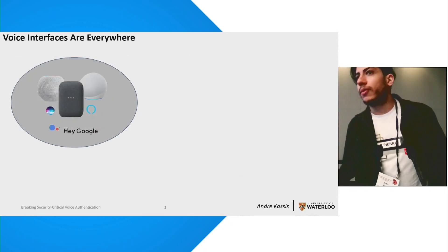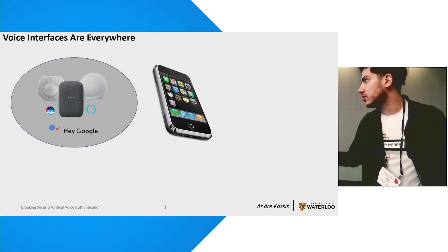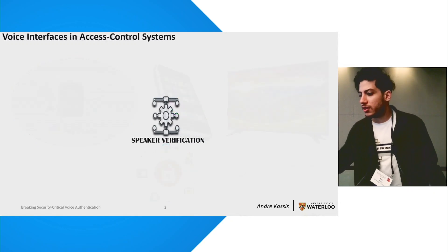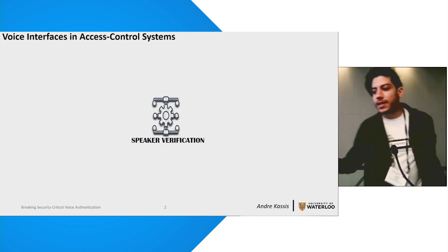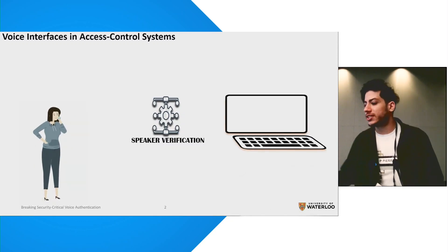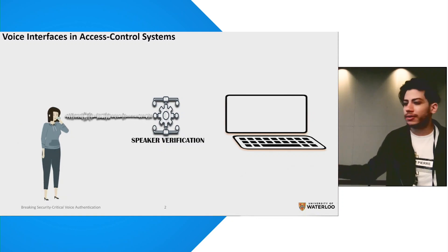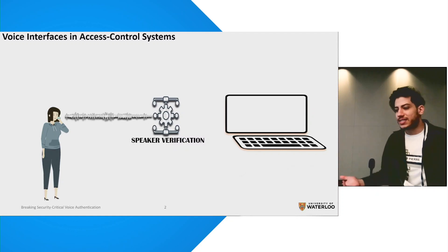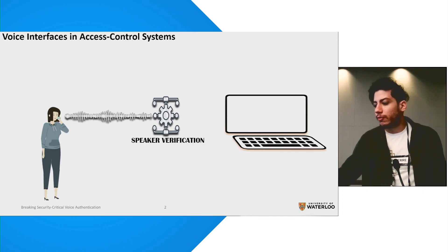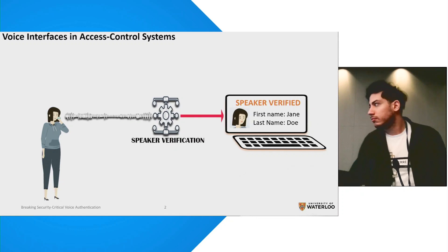Voice interfaces are basically everywhere now — our voice assistants, our phones, smart devices — and most recently they've become a major component in our access control systems. Specifically, voice interfaces in access control appear in the form of speaker verification systems. When you contact a service provider, either over the phone or while issuing transactions using an app, all you need to do is speak. You're prompted with a random phrase you're supposed to repeat in your own voice, which is then compared to your previously stored voice print on the system to verify your identity. Pretty convenient, right?